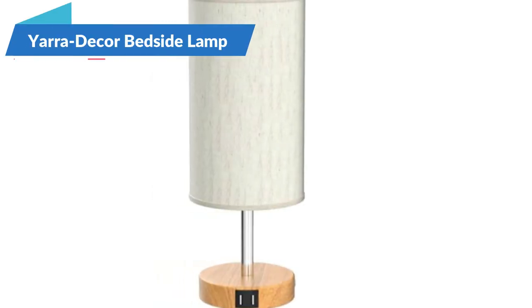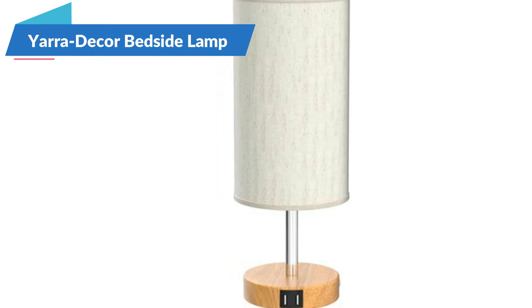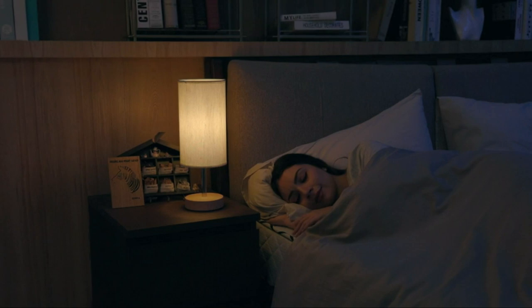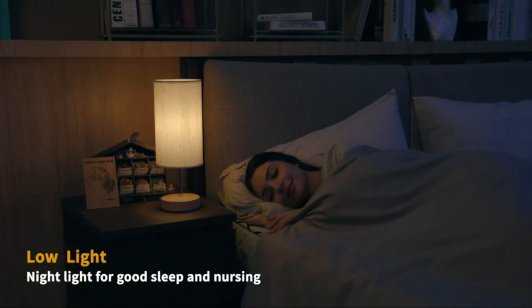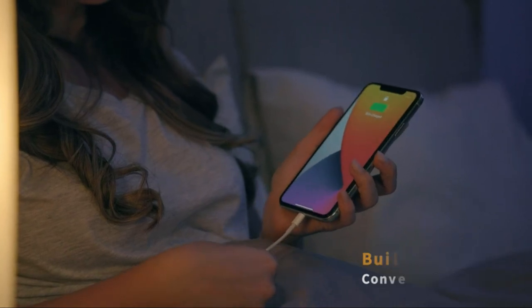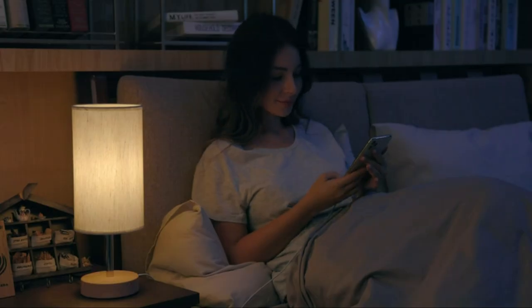The Yara Decor Bedside Lamp with USB port is a minimalist and practical touch control table lamp. Its compact size and flaxen fabric shade create a warm and comfortable atmosphere in any room, making it perfect for use in the bedroom, living room, study, or kids room.